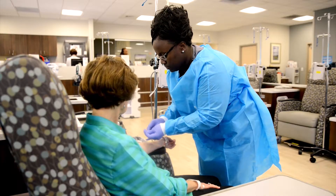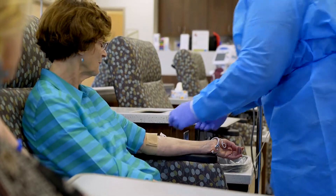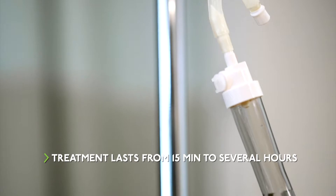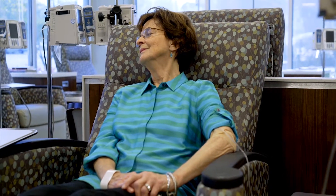Once your treatment is ready, two registered nurses will complete a final series of safety checks to make sure you are receiving your medication correctly. The length of time for infusion depends on your unique treatment plan and can take anywhere from 15 minutes to several hours. Certain medications may require that you remain in your infusion room for monitoring after your treatment is complete. Regardless of how long your treatment lasts, if you have a question about any part of the infusion process, your provider or infusion nurse will be happy to talk with you about it.